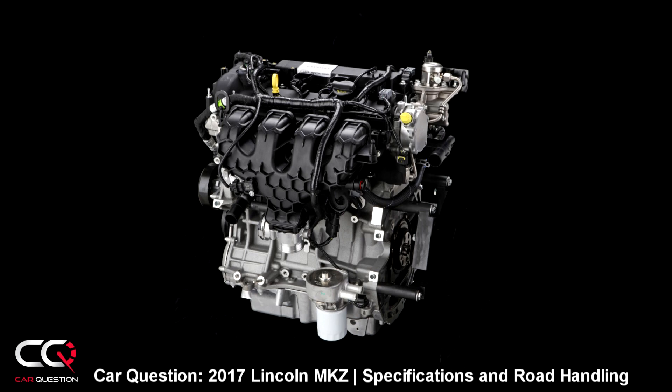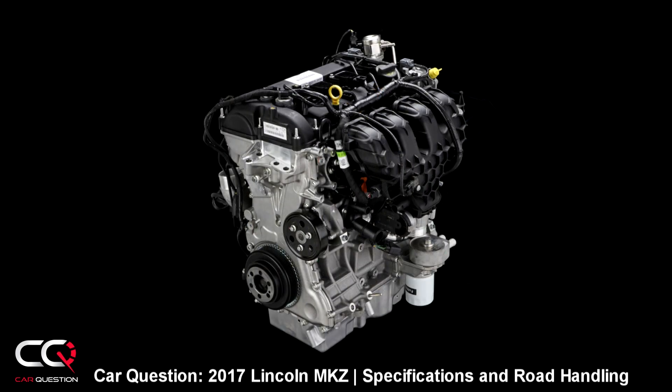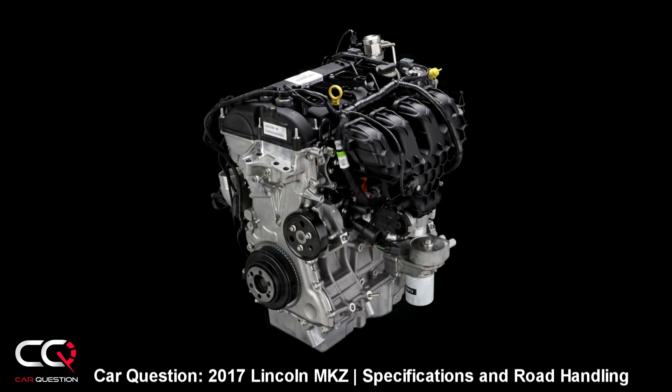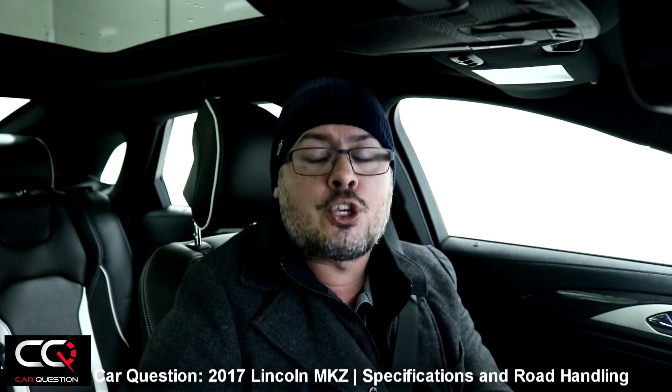There are three engine choices with the Lincoln MKZ. The first one is a 2.0-liter GTDI — as they call it — with the possibility of all-wheel drive. It's got direct injection, good for 245 horsepower at 5,500 rpm, and 275 pound-feet of torque at 3,000 rpm. But note: those numbers are only achieved with 93 octane fuel, which is hard to find in Quebec where we mostly have 91.